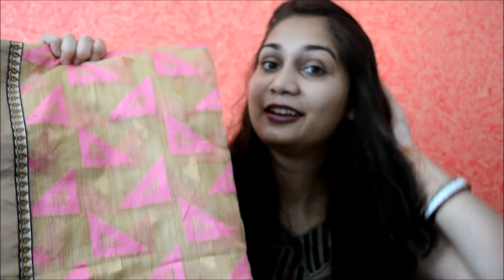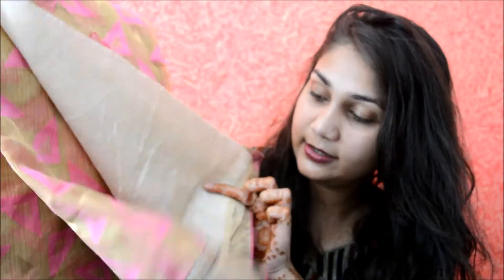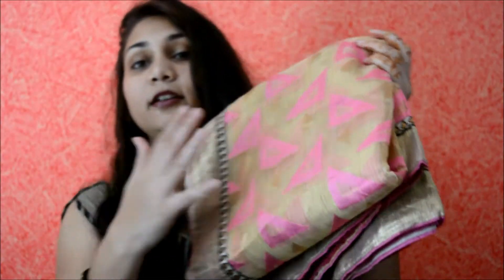The next sari is a cotton one that I got for my mom-in-law. This is how it looks — this is the pallu. It's really difficult to do a sari haul video because you don't know how to show them! This one has triangles, it's a cream color sari, and inside it's almost plain. The combination is lovely and it was really affordable — I think it was 650 rupees for a cotton sari, which is amazing. The blue one was around 1200 rupees.